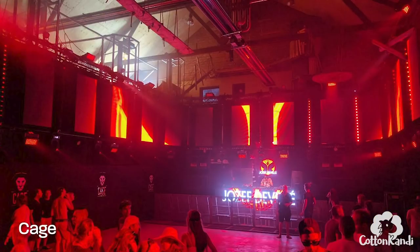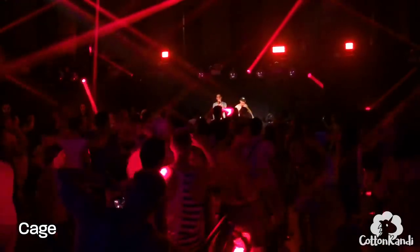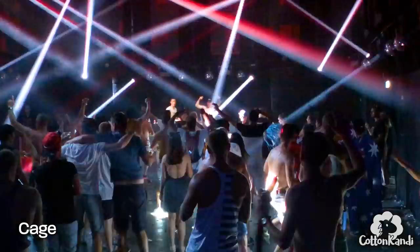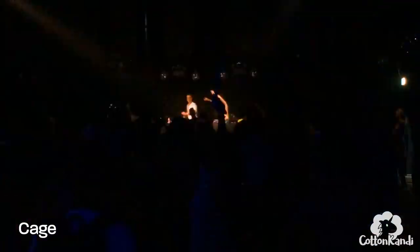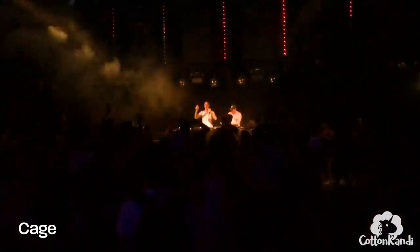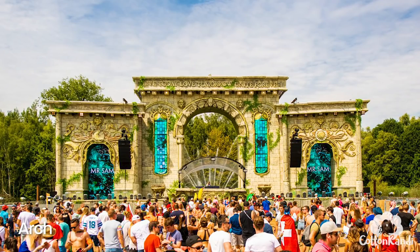The Cage is a small dark indoor stage which also has a very intimate and underground vibe. The Arch stage is true to its name — it's a bunch of arches.